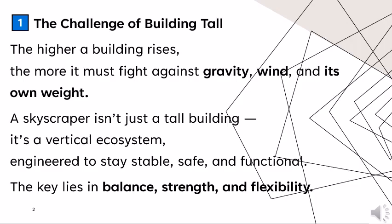The higher a building rises, the more it must fight against gravity, wind, and its own weight. A skyscraper isn't just a tall building — it's a vertical ecosystem engineered to stay stable, safe, and functional. The key lies in balance, strength, and flexibility.